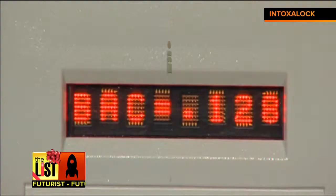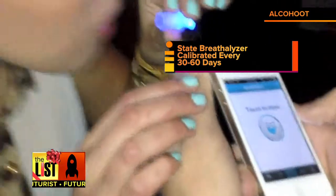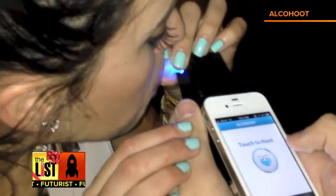The industry standard is calibrated usually every 30 days, no more than 60 days. The handheld ones are not calibrated every year — they're calibrated for one year period. That's it.